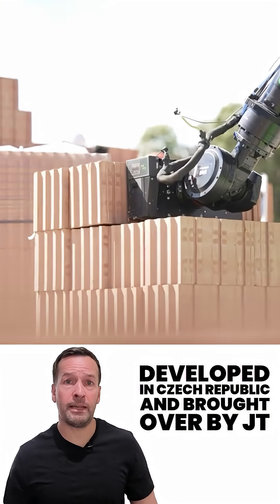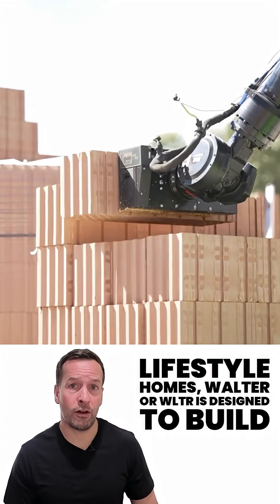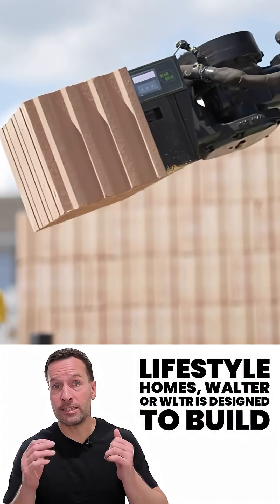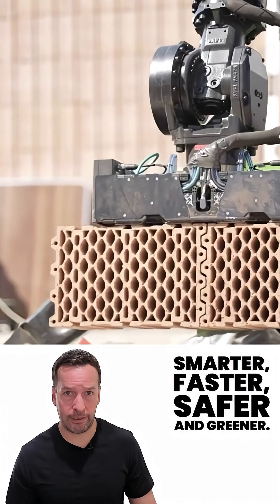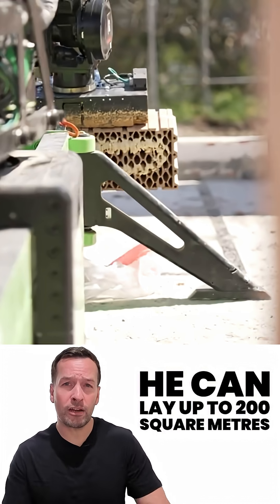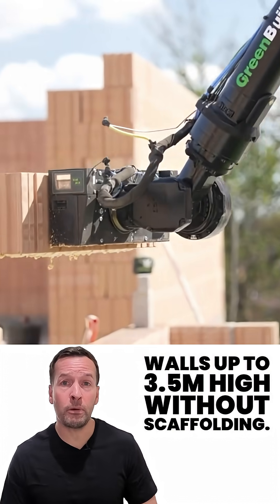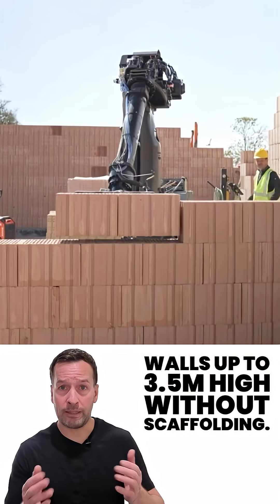Developed in the Czech Republic and brought over by JT Lifestyle Homes, Walter or WLTR is designed to build smarter, faster, safer and greener. He can lay up to 200 square metres of bricks a day and construct walls up to 3.5 metres high, without scaffolding.